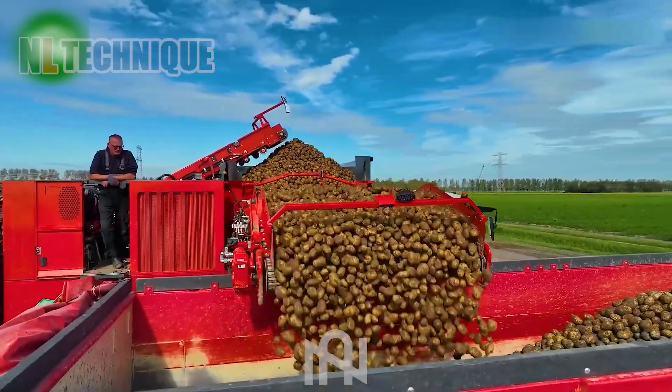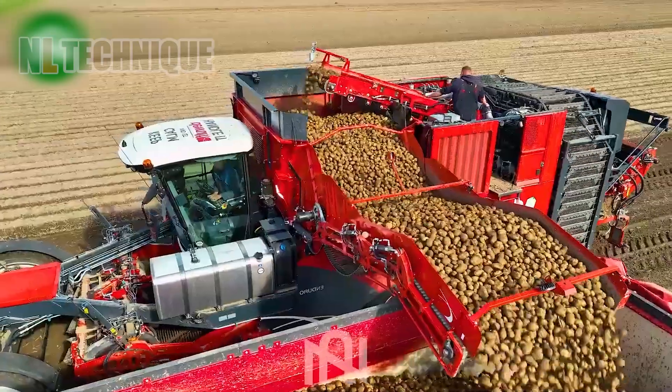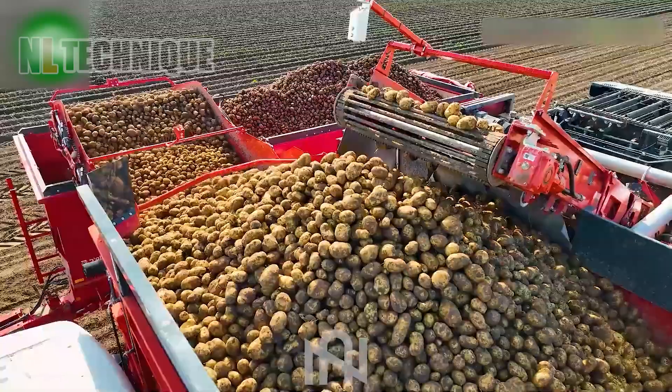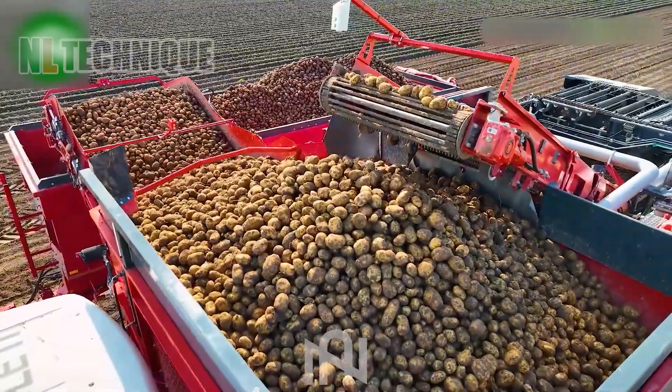Tons of potatoes on the field cause no worry about time and workers when the farmer has a potato digger and a truck. The whole farm will be transported to the factory within a day.